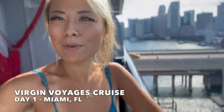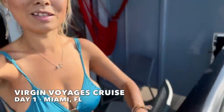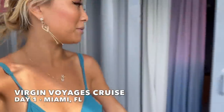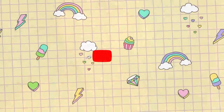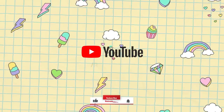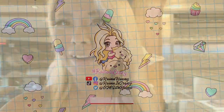Today is the first day of my Virgin Voyages cruise - look at this view! This is the little balcony of my cabin. I'm super excited, I've never been on a cruise before. There's going to be tons of food to eat and lots of experiences I want to show you guys, and all the places I'm going to.